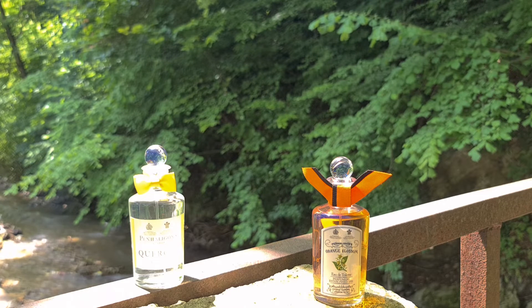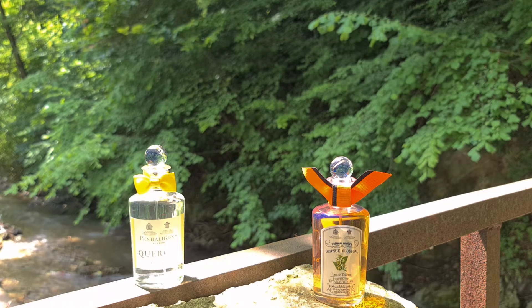The second fragrance, Quercus, is purely made for warm and hot weather. I wouldn't wear this one in cooler temperatures, though if a fragrance makes you happy, do wear it. Quercus features Amalfi Lemon, Lime, Bergamot, and Mandarin Orange, along with Lily of the Valley, Jasmine, and Cardamom. In the base you have Oak Musk, Galbanum, Sandalwood, Musk, and Amber. The main ingredient in this combination is the Oak Musk.